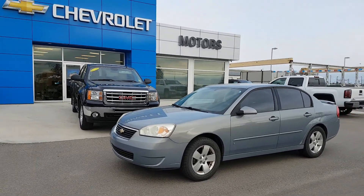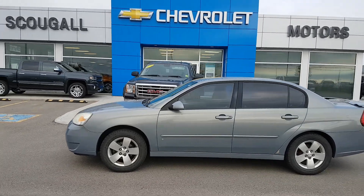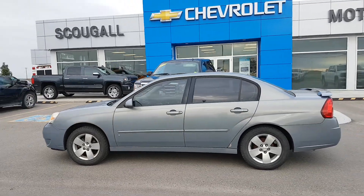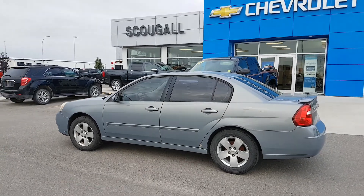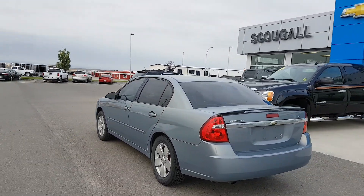Very good morning from Scuva Motors in Fort McLeod. Stock number 111063. Today we're looking at a 2007 Chevrolet Malibu. This is a four-door, five-passenger sedan. The Chevy Malibu is grey in colour, an LT trim line.